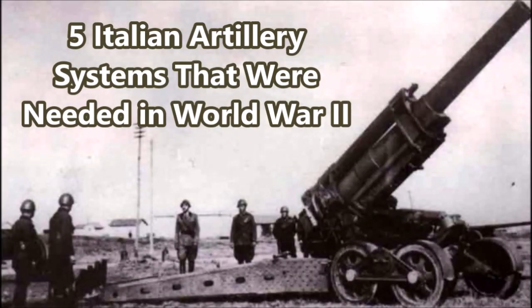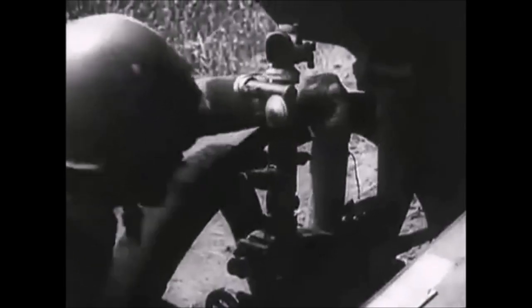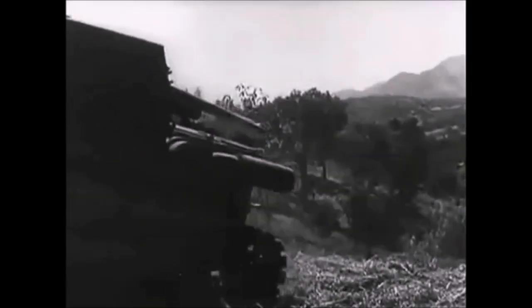What is up, YouTube? This is J-Man Time, and today I have another video on five Italian weapons that should have been used or manufactured during the Second World War. In this video, we're going to go over five Italian artillery systems that should have been manufactured in large numbers and should have been standard issued equipment on some battlefields, especially during the fighting in North Africa.